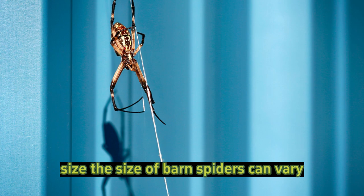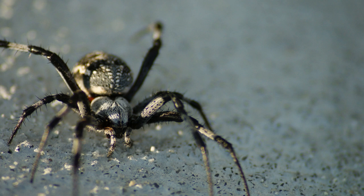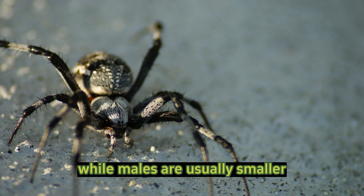Size: the size of barn spiders can vary, but females are generally larger than males. Female barn spiders can have a body length of about 10–20 mm, while males are usually smaller.